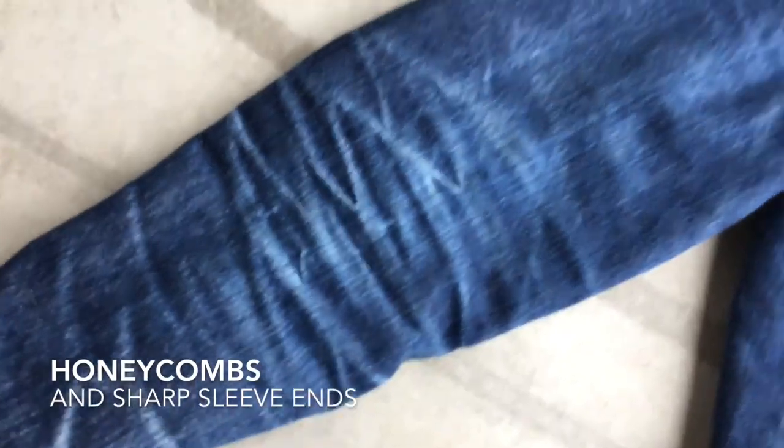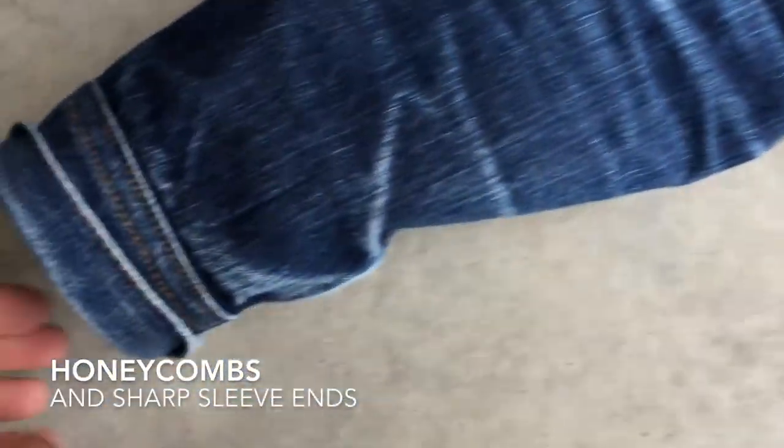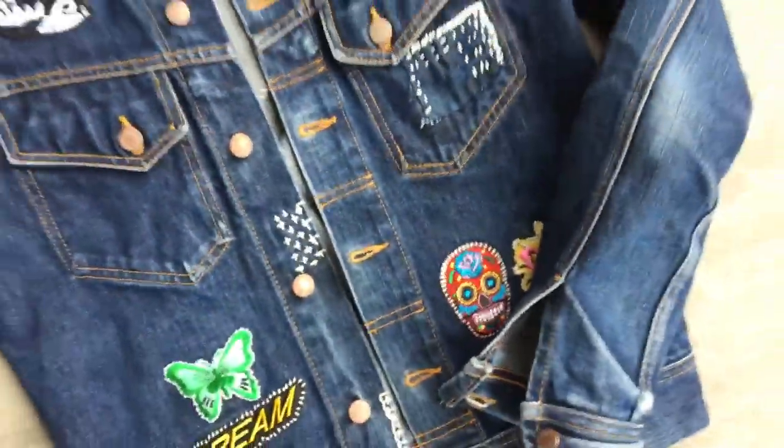I'm really excited about the honeycombs on the arms and the folding lines on the end of the sleeves. Because the sleeves were a little bit too long, I folded the end in half, which gave it a tighter wrist and now some amazing fades.